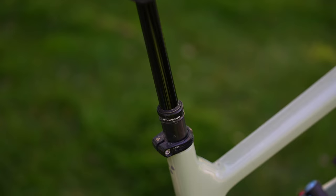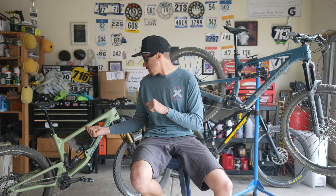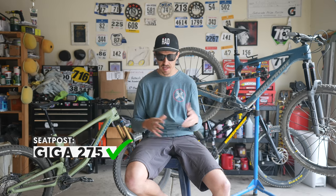Similarly, on the seat post, you have a Reverb on the Mega and you have the Bike Yoke dropper on the Giga. No contest — we had two failures on the Mega 290, we had zero failures on the Bike Yoke. It was just a peerless performer throughout the test. Never missed a beat. It was fantastic.